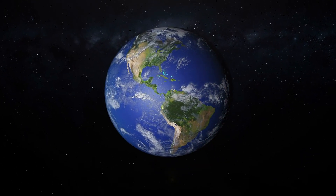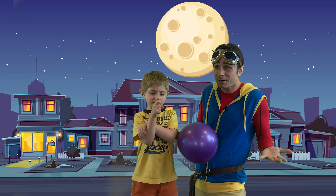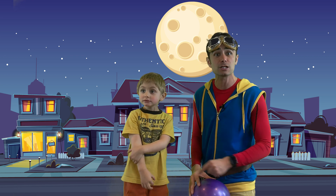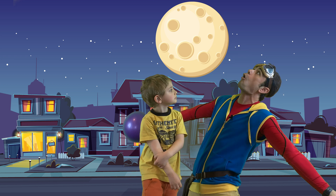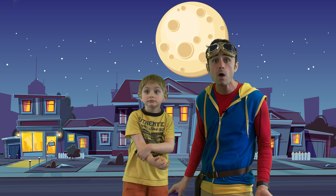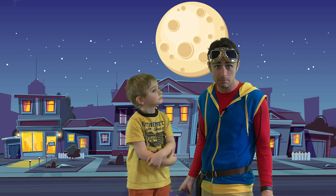When you look up at the night sky and see the moon, it might look tiny, but the moon's actually really, really big. It's so big, even though in the sky it looks teeny tiny. That's because it's so far away. The moon is over 200,000 miles away — almost a quarter million miles away.